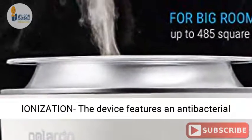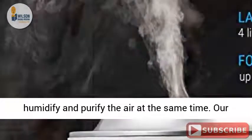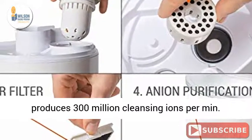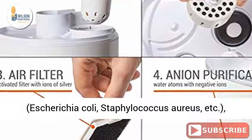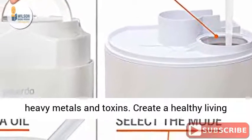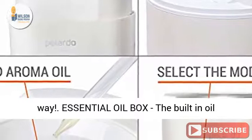Air ionization: the device features an antibacterial filter with silver ions and is designed to humidify and purify the air at the same time. Our 100% safe and healthy air purification system produces 300 million cleansing ions per minute. Negative ions fight various types of bacteria, E. coli, Staphylococcus aureus, viruses, and microorganisms, and strongly absorb heavy metals and toxins. Create a healthy living space for you and your family in a professional way.